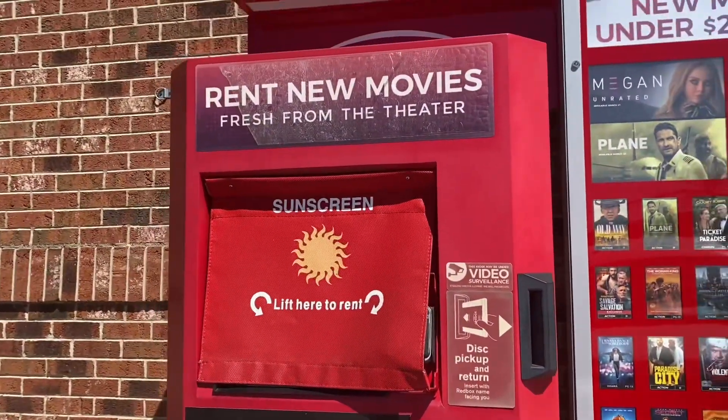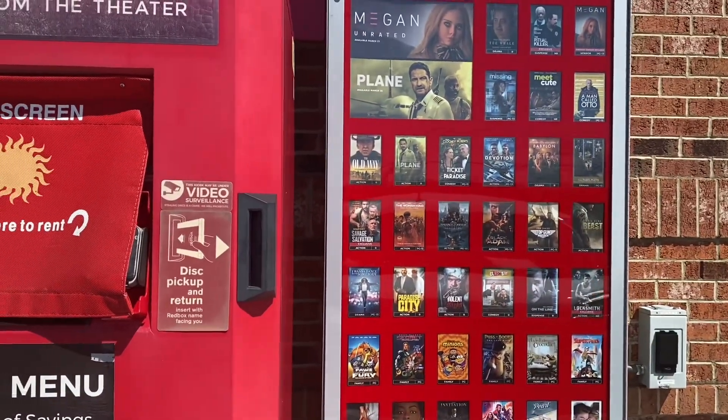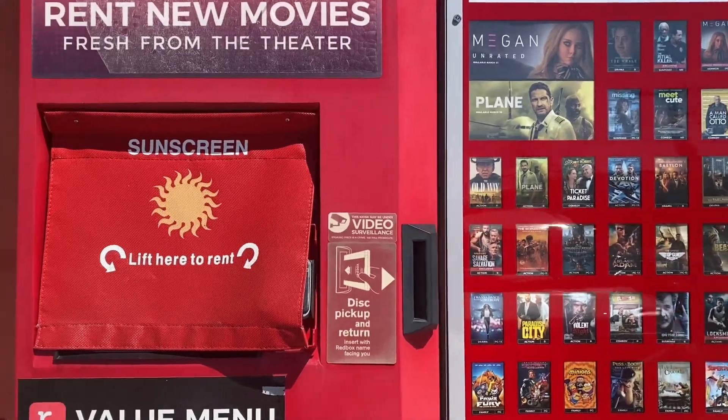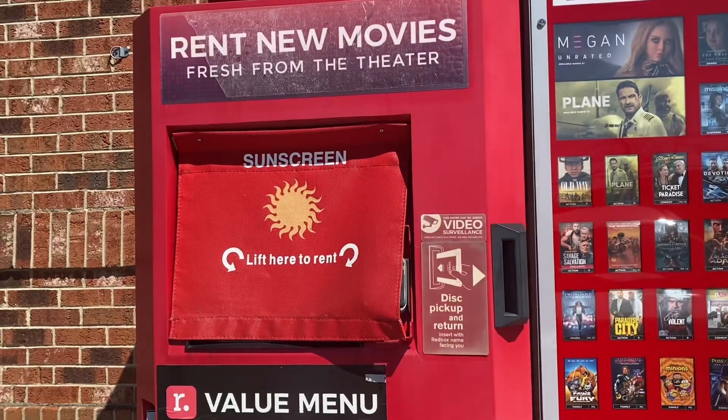Up next on our birthday freebie tour, you can get a free Redbox movie, which is super cool. You can get any of these movies, and it's about a two-dollar value, so this is a really good one to sign up for.